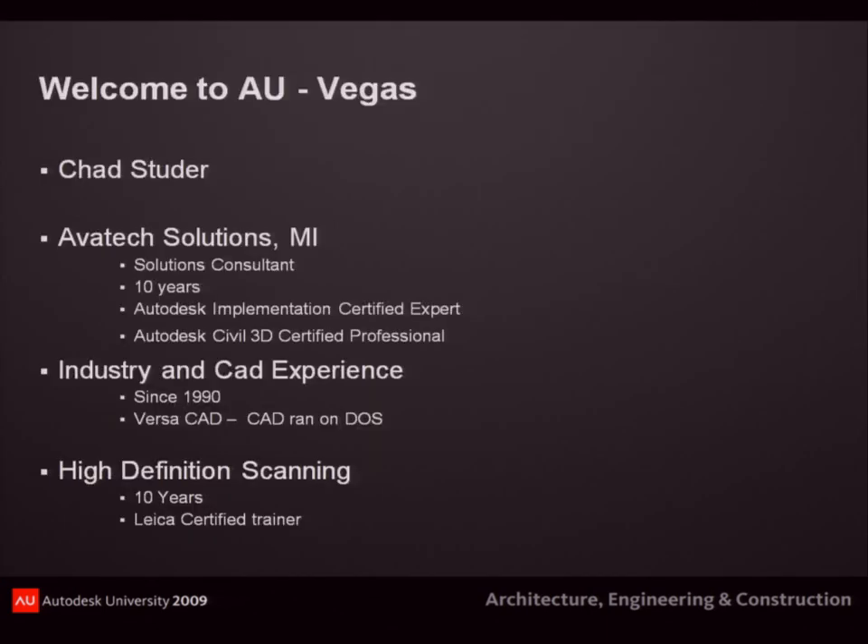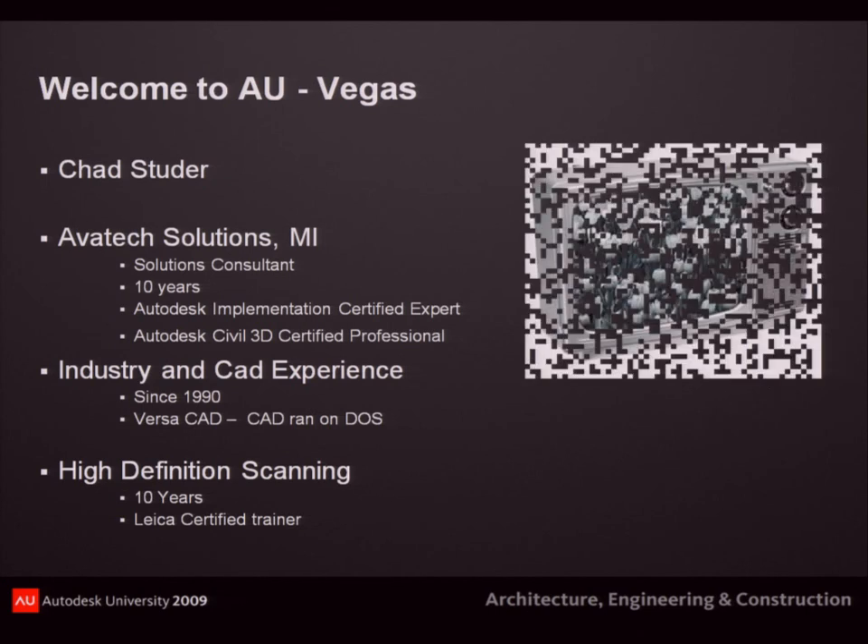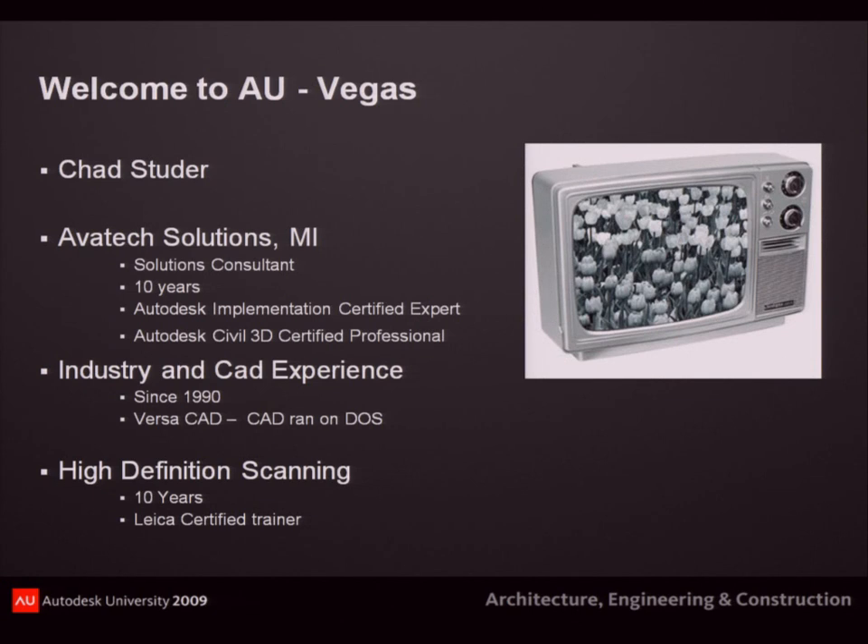My name is Chad Studer. I'm with Avatex Solutions out of Troy, Michigan — it's a little drier out here. I've been doing it for 10 years with Avatex as a consultant for Autodesk software, doing all the infrastructure software. I've been doing AutoCAD since 1988 — started on T-squares and triangles. Even since the DOS days running VersaCAD and AutoCAD 9, we didn't even have icons. I also do high-definition scanning, and I want to introduce that and show where it is today.